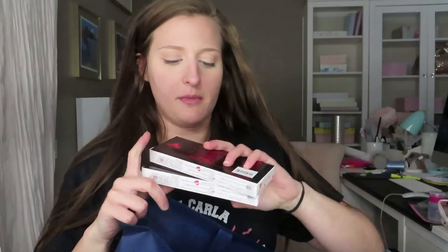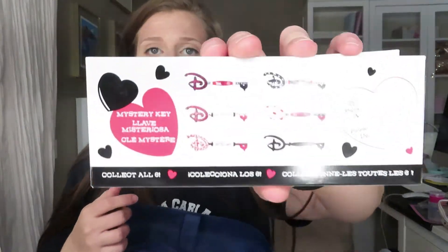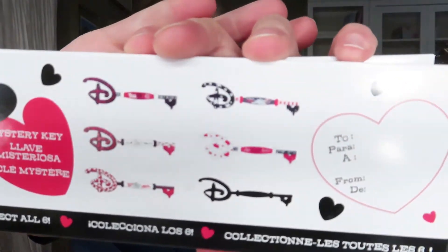I've got quite a few blind boxes from the Disney store. I have some key blind boxes which were for Valentine's Day, and some Valentine's Day blind box pins. I also went to Newbury Comics and got some blind boxes from there.